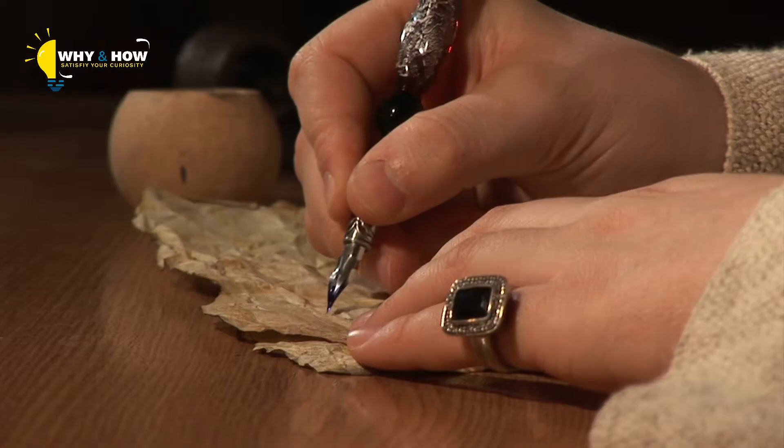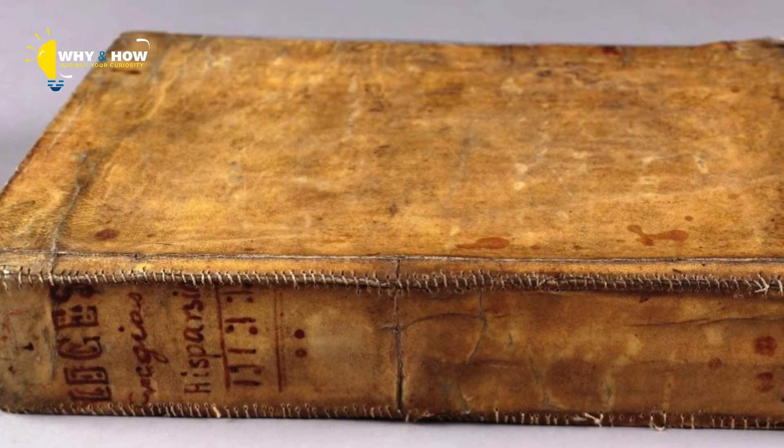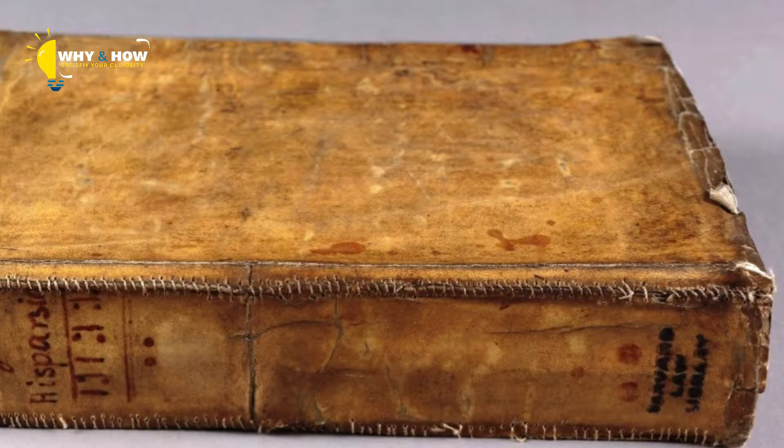This book got a lot of attention thanks to that inscription, so Harvard had it tested. Turns out the cover was made from cattle and pig collagen. Harvard decided to have all the books tested to see what they were made of, and they did find out that at least one of the books in their collection was bound with human skin.